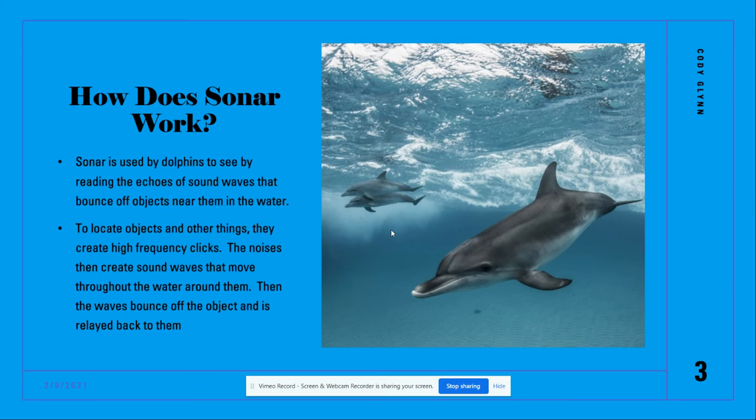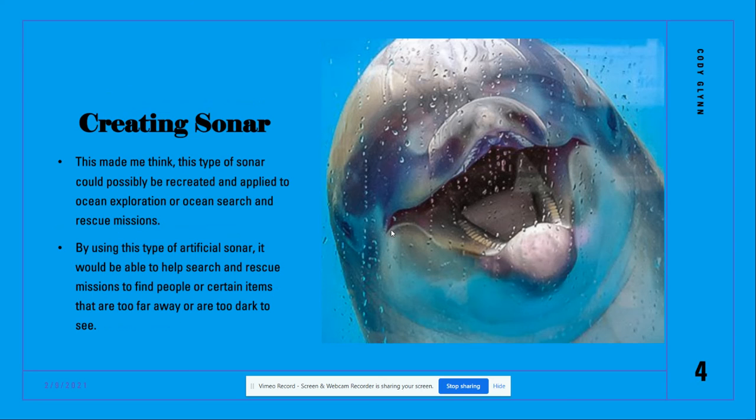How does sonar work? Sonar is used by dolphins to see by reading the echoes of sound waves that bounce off objects near them in the water. To locate objects and other things, they create high frequency clicks. The noises then create sound waves that move throughout the water around them. Then the waves bounce off the object and is relayed back to them, creating sonar.